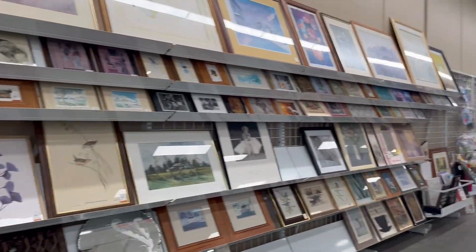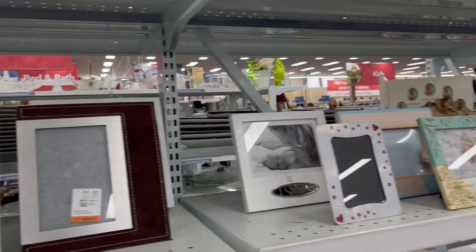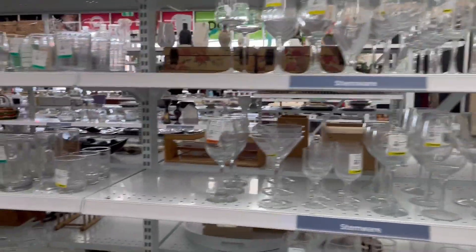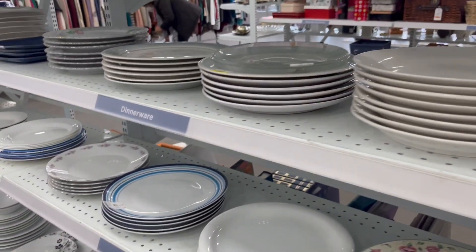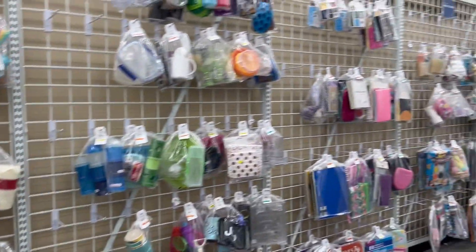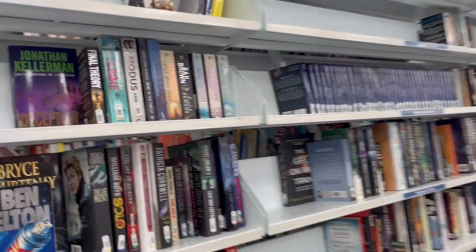There are some frames and some accessories for home decorations. There are also some organizers. Wow, look at those glasses! And there are some plates and dinnerware.